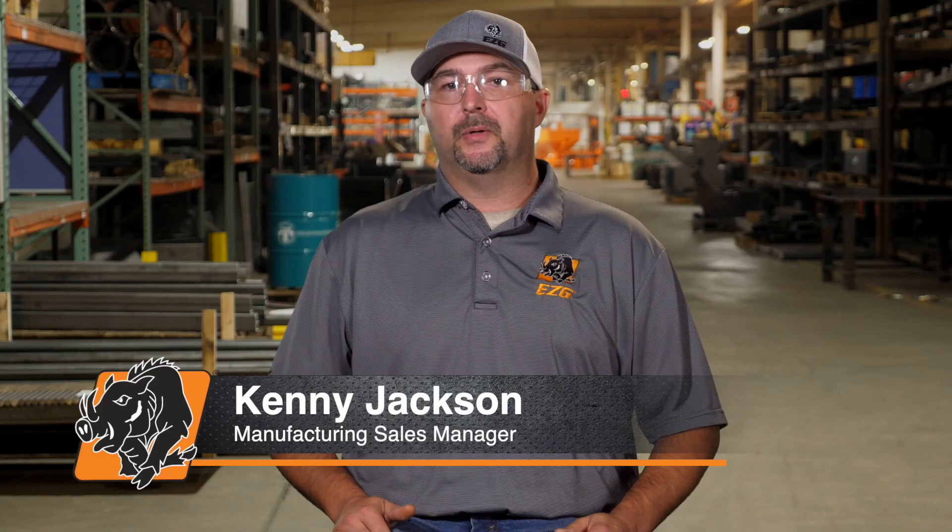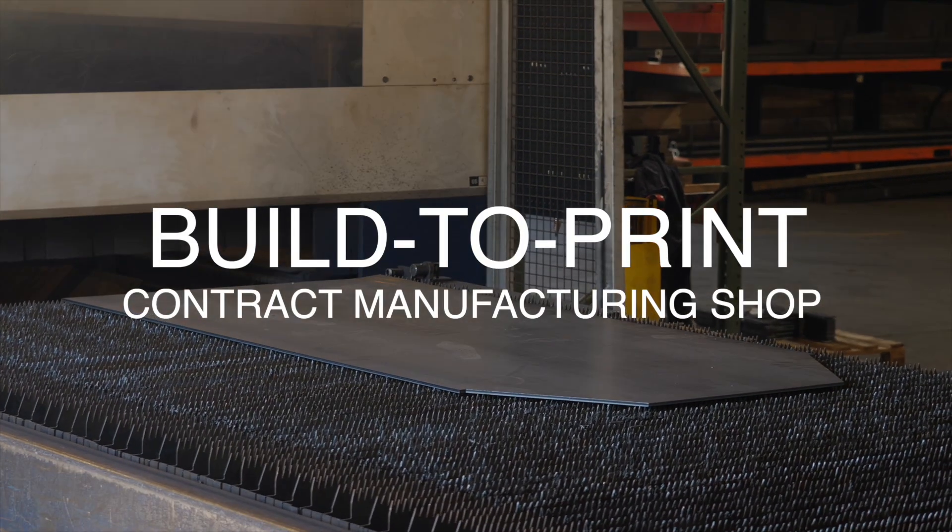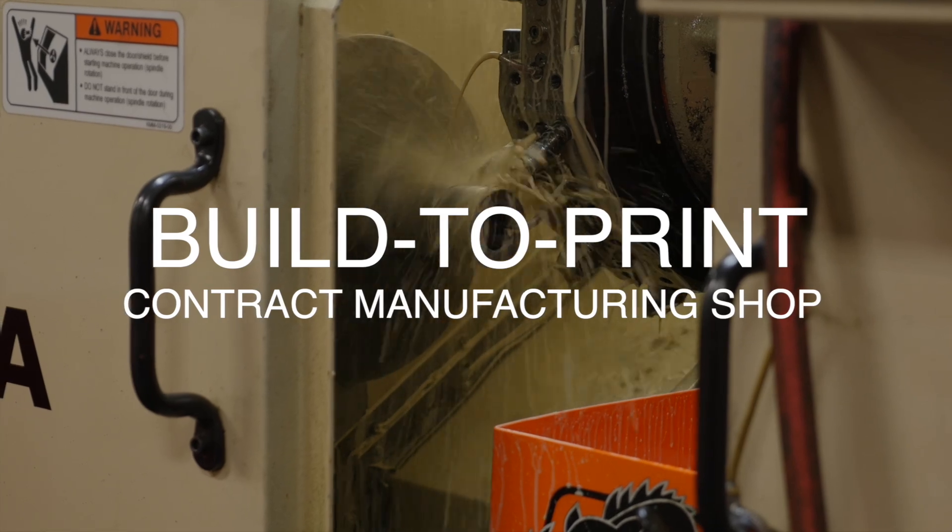My name is Kenny Jackson and I've been with EZG Manufacturing for 17 years and I'm the manufacturing sales manager. EZG is a built-to-print contract manufacturing shop that can handle virtually any metal fabrication project.